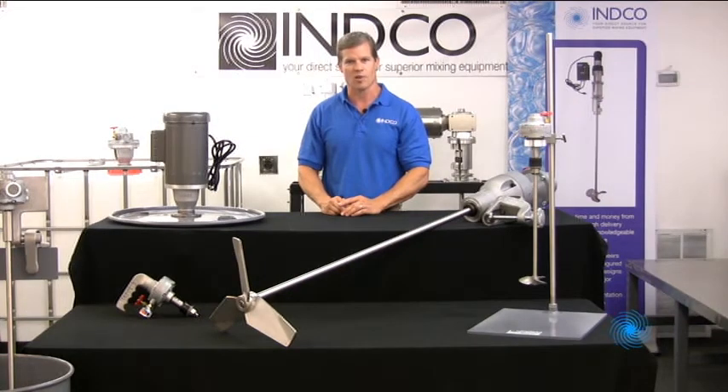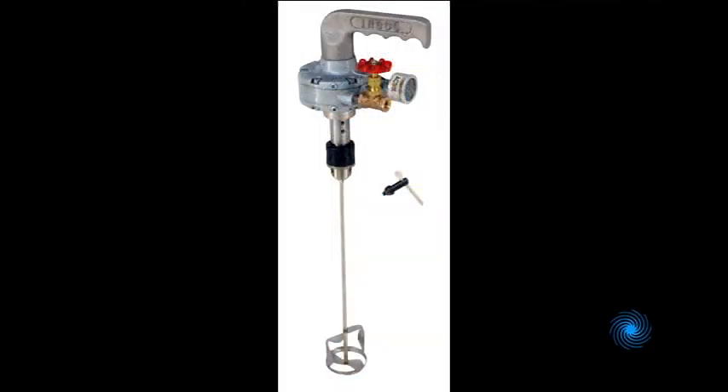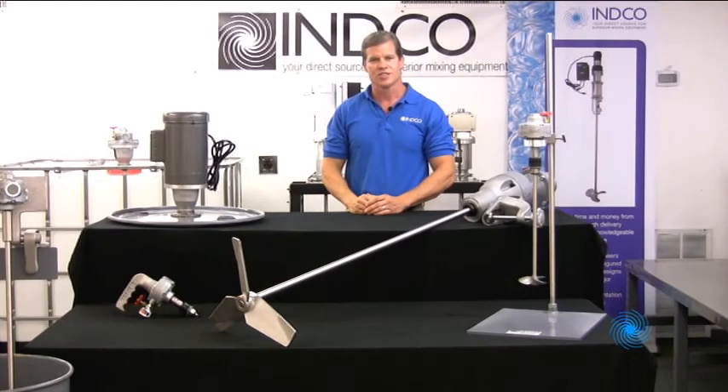If your needs are for more portable or small batch equipment, we sell a variety of pail mixers, handheld mixers, and laboratory mixers as well. Our ring-mount pail mixers and handhelds are job site favorites, and we sell a wide variety of electric or air-powered laboratory stirrers. Just give us a call and describe your application — whether you're a mixing novice or an experienced process professional, we look forward to hearing from you.